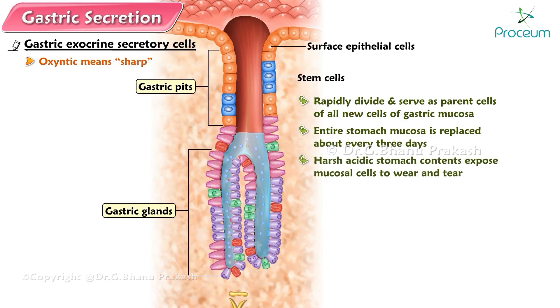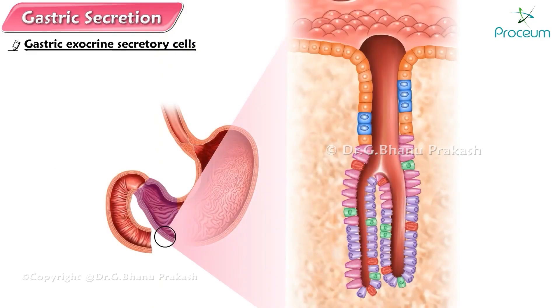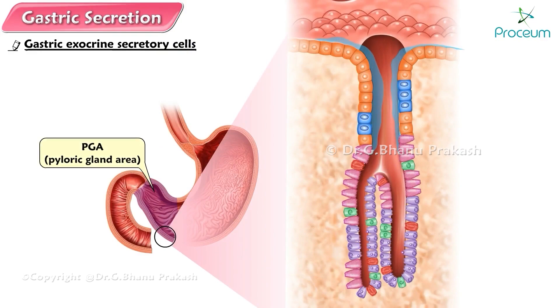Between the gastric pits, the gastric mucosa is covered by surface epithelial cells, which secrete a thick, viscous, alkaline mucus that forms a visible layer several millimeters thick over the surface of the mucosa. The gastric glands of the PGA, pyloric gland area, primarily secrete mucus and a small amount of pepsinogen. No acid is secreted in this area, in contrast to the oxyntic mucosa.